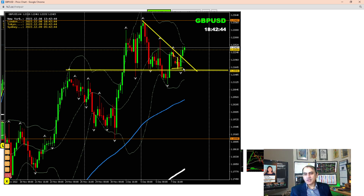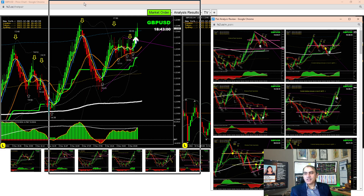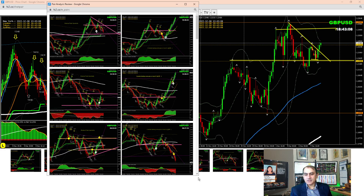We banked some profit, and after banking some profit we also had a long trade here. Afterwards, as I explained to my traders: if the price is going to break the structure, keep taking a long. We're expecting the first target here and the final target here. Let's see if the market is going to hit, but we already managed very decent profit. Let me share the intraday analysis.